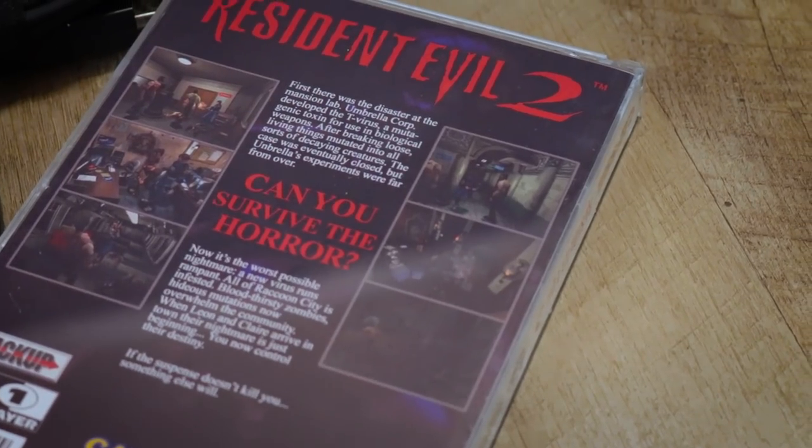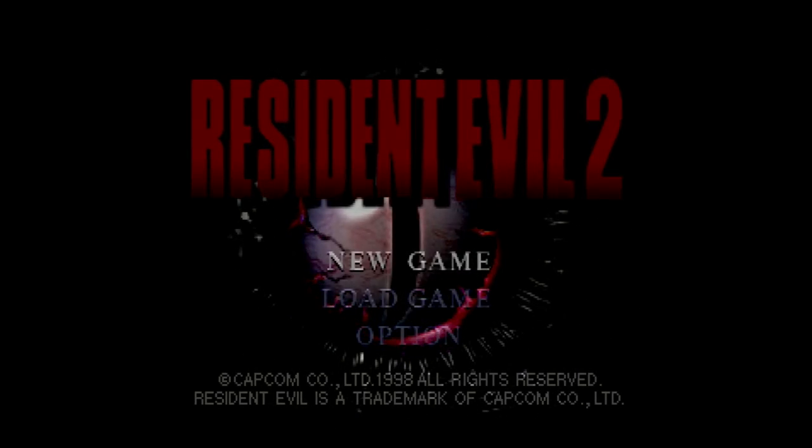Welcome to Survival Horror. Resident Evil 2.